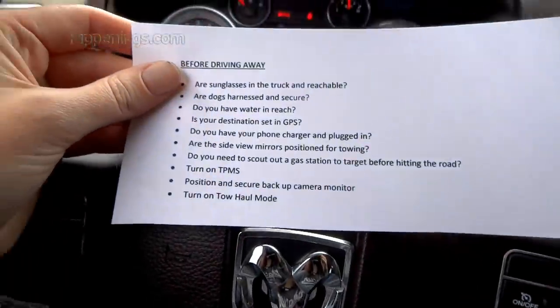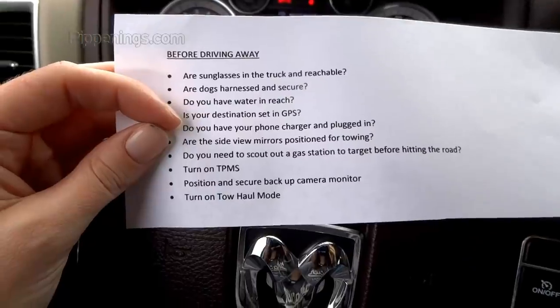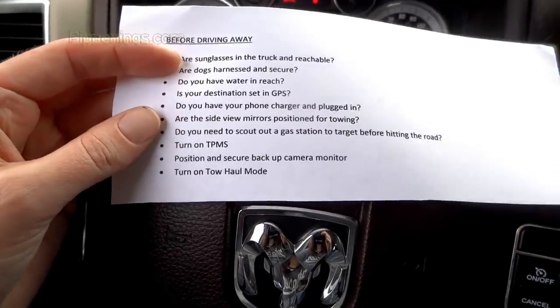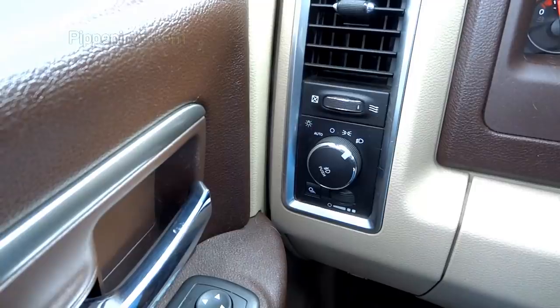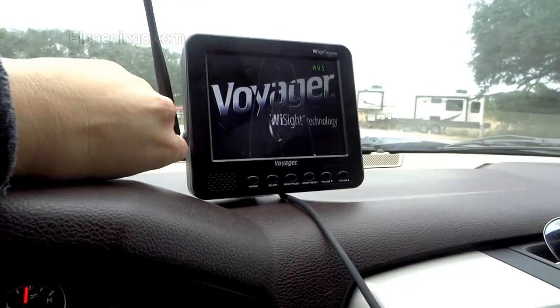Now that I'm in my truck, I have another list: sunglasses reachable, dogs harnessed and secure, water, destination set in GPS, and phone charger plugged in so the phone doesn't die while I'm in transit. I open and position the side mirrors for towing, confirm the trailer lights are connected, scout out gas stations, turn on TPMS, position and turn on the backup camera, and turn on tow haul mode. Time to drive!